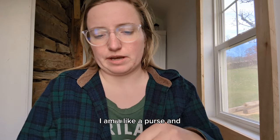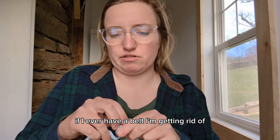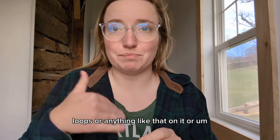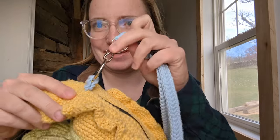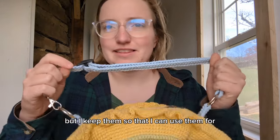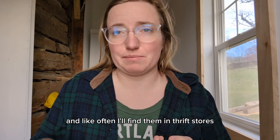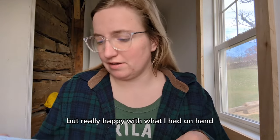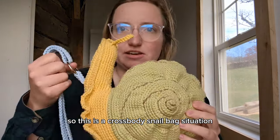I am like a purse and bag findings hoarder. If I ever have a belt I'm getting rid of, or shoes that get trashed that have buckles or loops, or lanyards from conventions - I cut them apart. This part was from a convention lanyard, and this was probably from a dog collar. I keep them so I can use them for projects like this because I hate buying new ones. I also find them at thrift stores - completely new sets - so I usually snatch those up as well. Really happy with what I had on hand. This is a cross body snail bag situation.